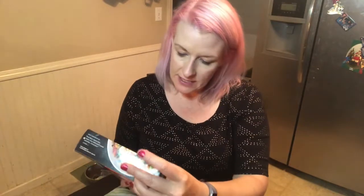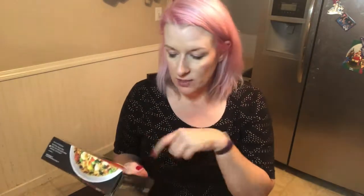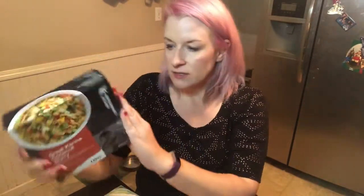The second contender is Performance Kitchen Great Karma Coconut Curry — brown jasmine rice, garbanzos, butternut squash, cooked in avocado oil. This one is 330 calories, so right about the same. Only 10 grams of protein though, and 15 grams of fat — so nutritionally you're not getting as much protein in this one.